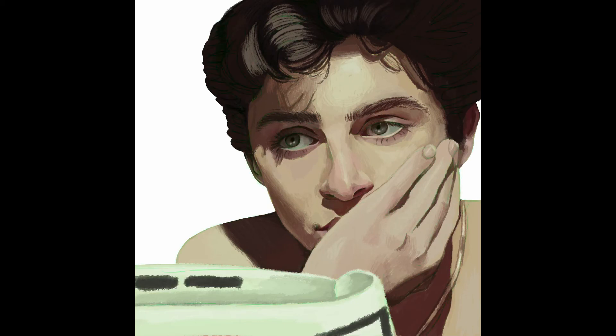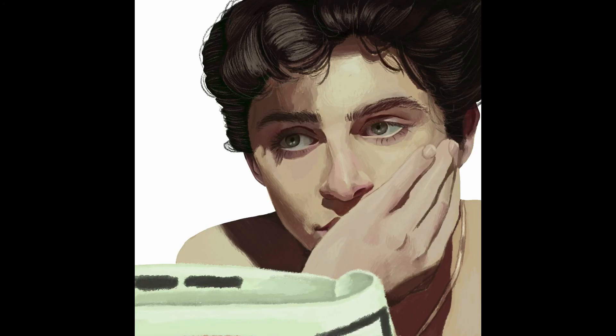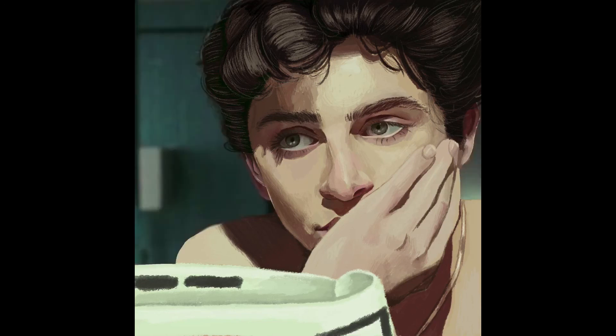I started trying to follow the reference sketch, but I started having trouble getting it to look how I wanted it to, so as I sometimes do with hair, I improvised. And I think it turned out alright in the end. And with the hair done, I'm done with this portrait.